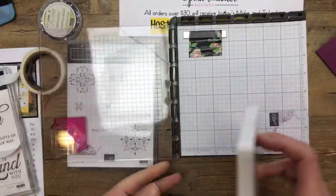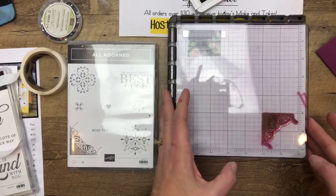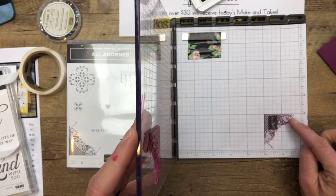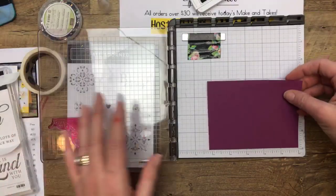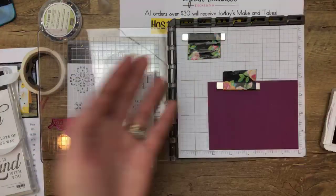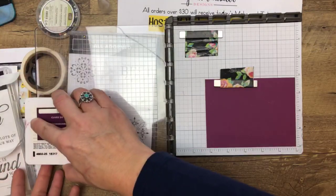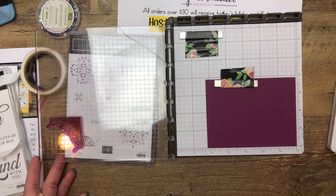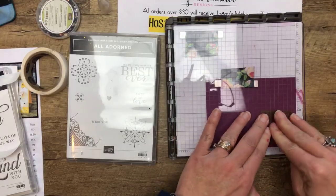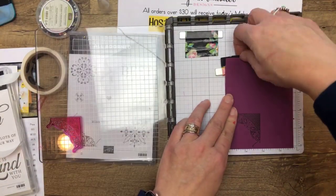I'm going to use this corner down here to line this up — using these four squares right here to line it up. Let's stamp it on our grid paper and see what it looks like. It looks pretty straight — we might be a little bit crooked right here, but I think this will work. This is one of those you're going to want to play with and make adjustments, which is fine. My cards typically need adjustments as I'm making them. So I've put my cardstock right here — this is Rich Razzleberry and I'm using Blackberry Bliss ink. I'm going to close this down and stamp it.